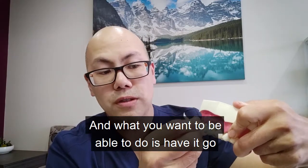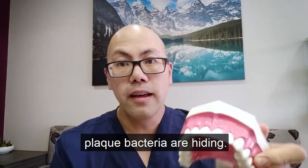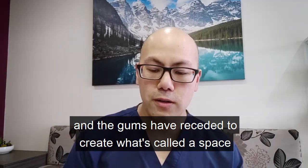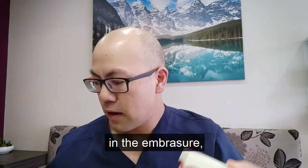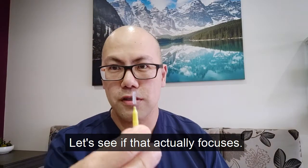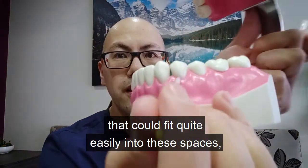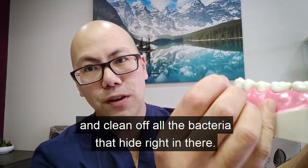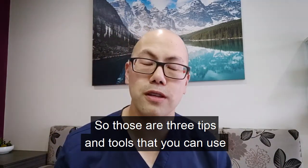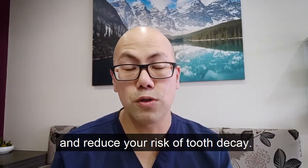What you want to be able to do is have it go underneath the gums, which is where all the disease-causing plaque bacteria are hiding. Now, if you're a bit older like myself and the gums have receded to create what's called a space in the embrasure, then what you can also use are these little things called fixtures. Essentially, it's a tiny little brush on a stick that could fit quite easily into these spaces and clean off all the bacteria that hide right in there. So those are three tips and tools that you can use to keep that plaque away, control the disease, and reduce your risk of tooth decay.